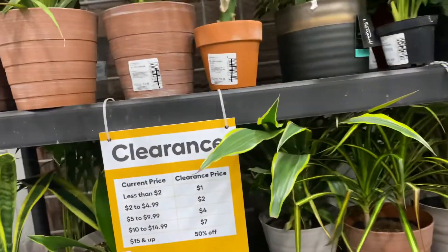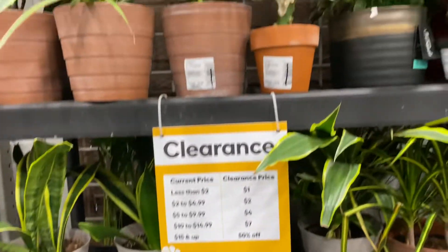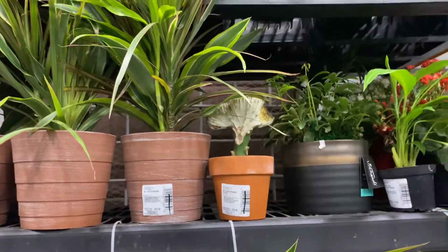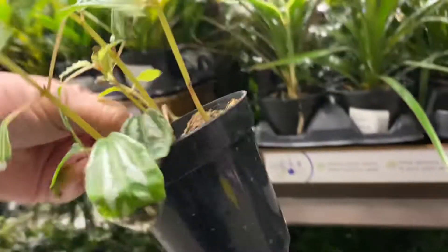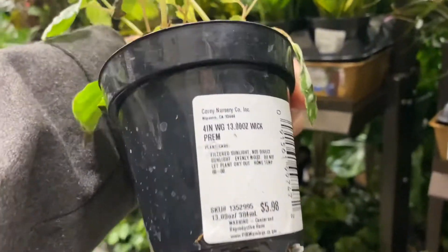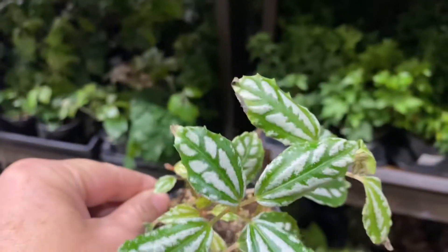Over here are the clearance plants. It doesn't look like anything I'd really want to take home today. Over here we have some nerve plants — a couple more of these, they're so cute. I don't know what that other one is. If you guys know what it is, let me know in the comments below.